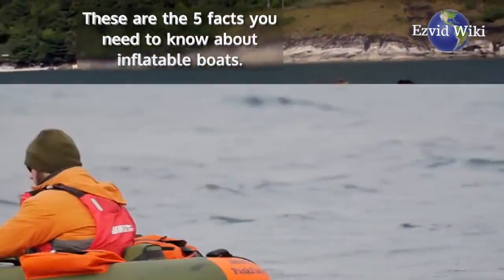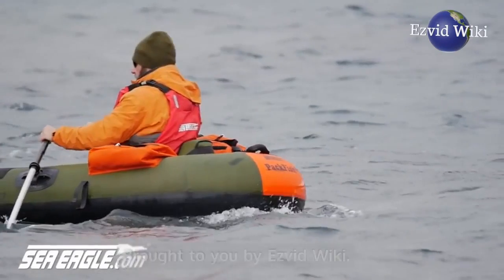These are the 5 facts you need to know about inflatable boats, brought to you by Easy Vid Wiki.